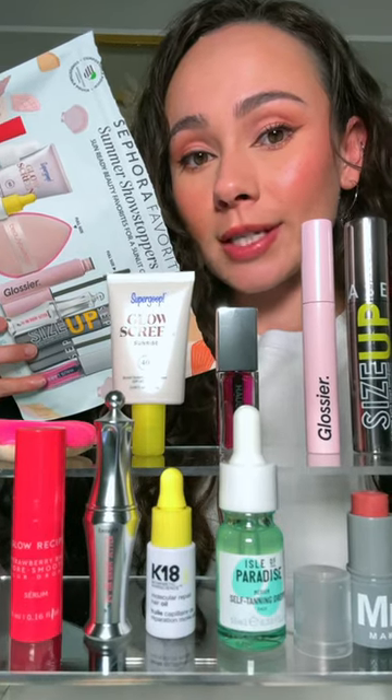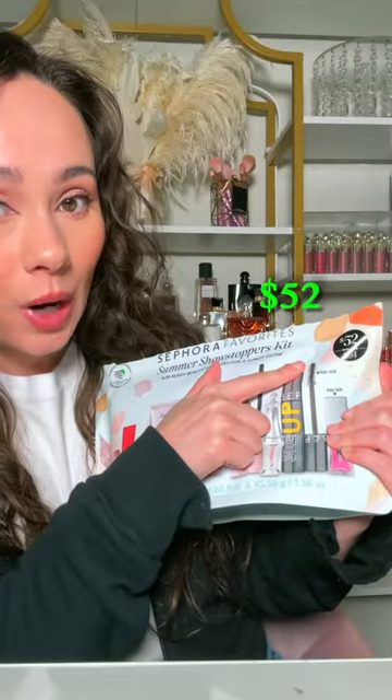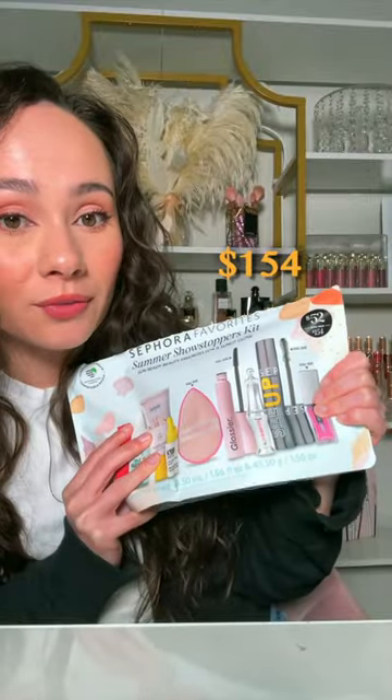This will sell out during the Sephora savings event. This is the Sephora Favorites Summer Showstoppers Kit. Before the sale price, it's $52 with a $154 value. If you're looking for the best value for the Sephora savings event, this is it.